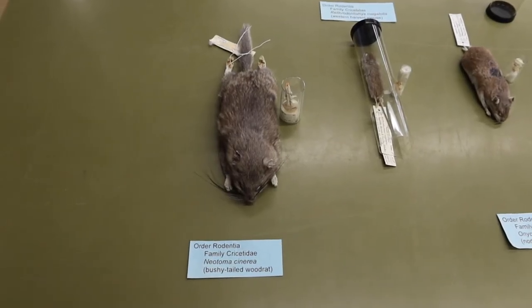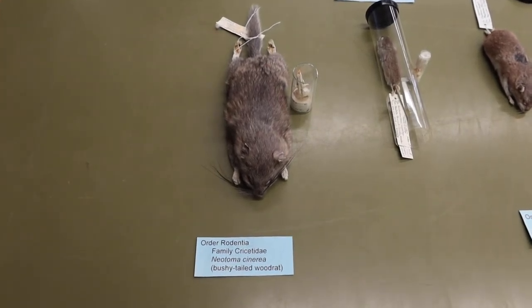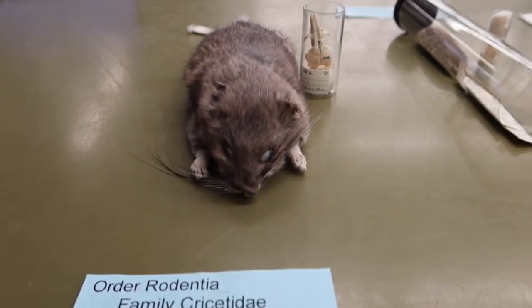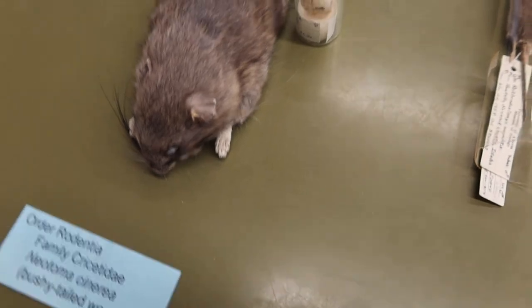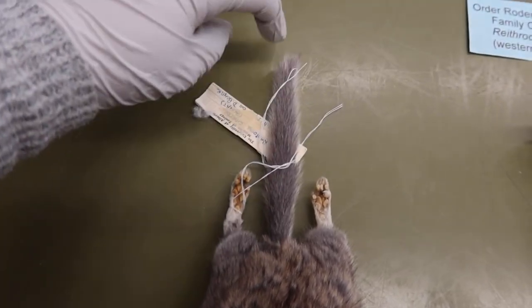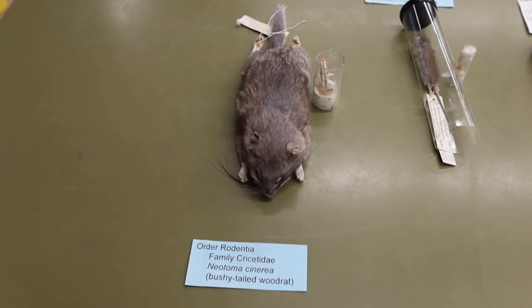A few more species within family Cricketidae that you'll have to remember. This is Neotoma sceneria, or the bushy-tailed wood rat. He has extremely long vibrissae, which is a nice way to identify him. He's quite fluffy looking, his hind limbs are turned upside, and he has a bushy tail compared to the rest of the specimens in this group.